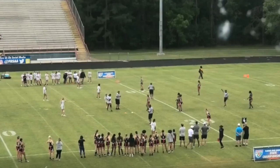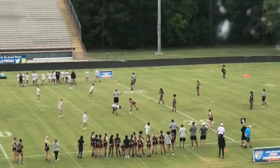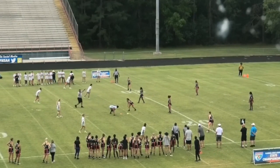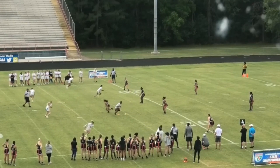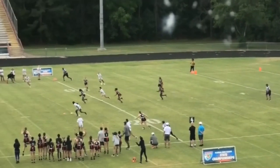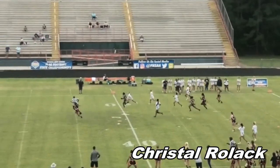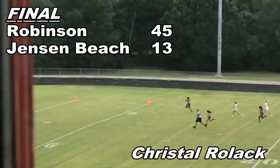Now we move on to Jacksonville in the state semifinal game versus Jensen Beach. We've got one play to highlight, and it's yet another Crystal Rolak game changer. They try to throw a pass in between our linebackers and safeties, but Crystal leaps up high and snags the ball at her apex. Then she heads the opposite direction. At the point of the interception, she was in a pack of defenders — by the time she reaches the end zone, she's 10 yards past all. She completes the pick-six.